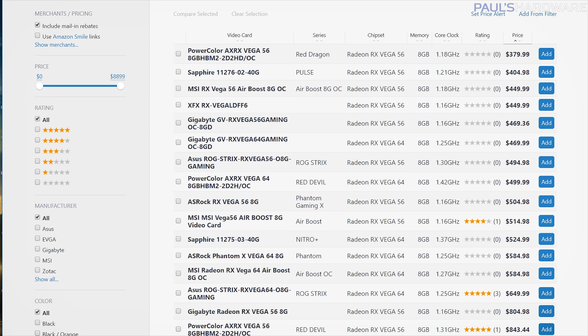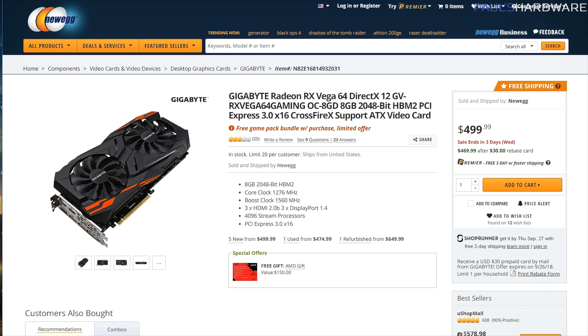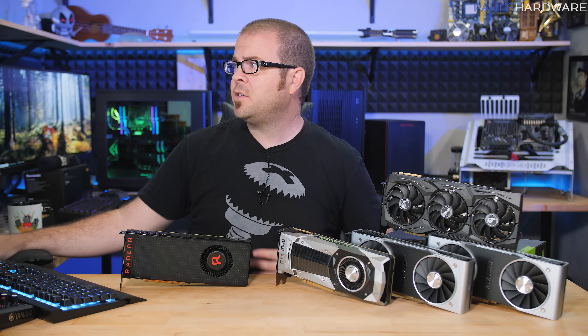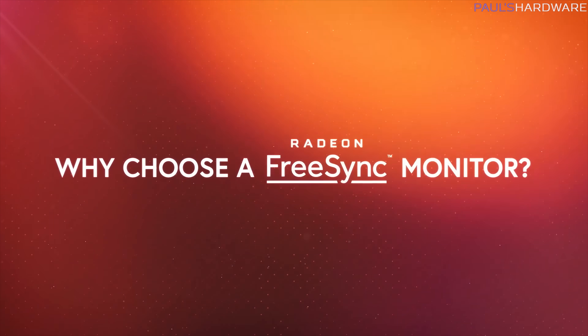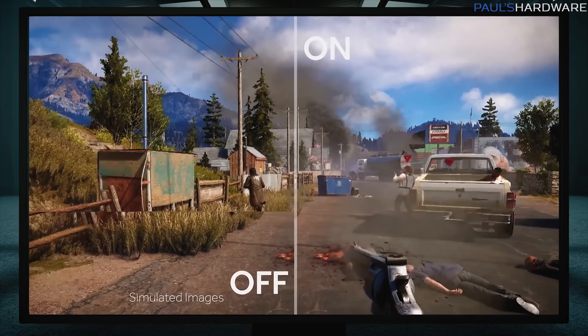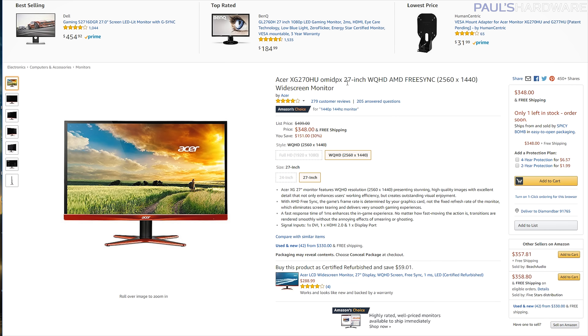As for Vega 64, the cheapest one is this Gigabyte model for $470, which does appear to be available and in stock — that's with a $30 mail-in rebate. Also remember, for the Vegas you're currently getting a game pack bundle with three games, which may or may not be valuable depending on whether you like the games offered. If you're seriously considering Vega, the most valid reason would be pairing a Vega 56 or Vega 64 with a FreeSync monitor. Variable refresh rate is still one of the best reasons to jump into PC gaming compared to console gaming.